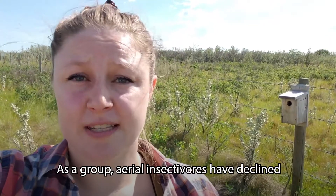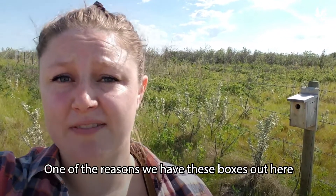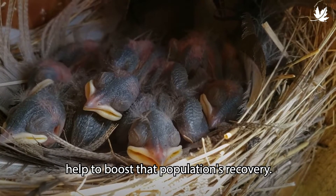As a group, aerial insectivores have declined by almost 60% since the 1970s, and that's a massive decline. So one of the reasons we have these boxes out here is to help increase the reproductive success of the tree swallows, and help to boost that population's recovery.